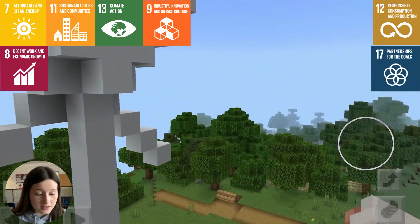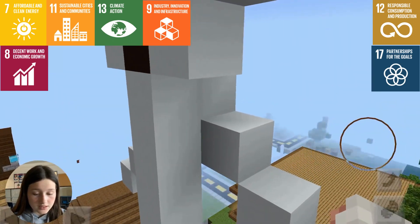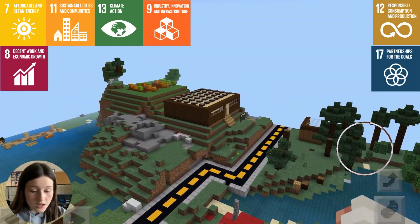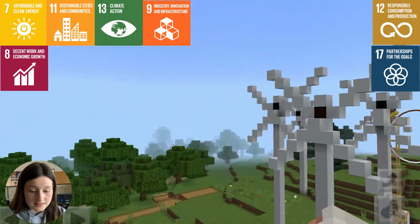Wind turbines capture the kinetic energy of the wind, converting it into clean electricity. Solar panels use the sun's rays to generate power, illuminating our homes, businesses, and city streets.